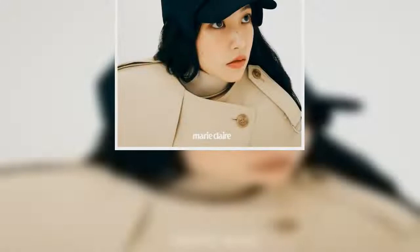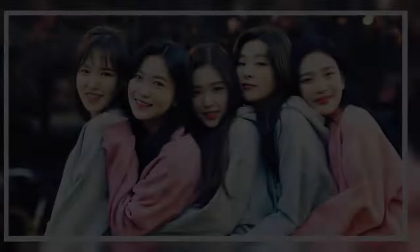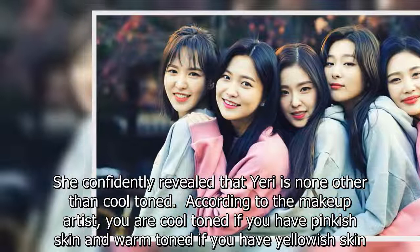She asked what the focal point of her makeup that day was. Her makeup artist started off by talking about Yeri's undertone, and confidently revealed that Yeri is cool-toned. According to the makeup artist, you are cool-toned if you have pinkish skin, and warm-toned if you have yellowish skin.